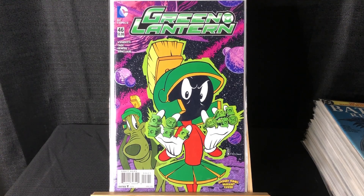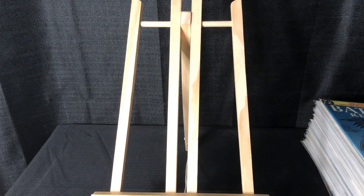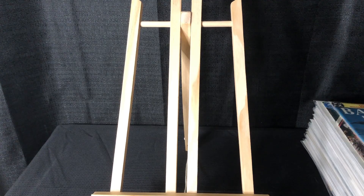We got this Green Lantern Looney Tunes cover — this is one of the more desirable Looney Tunes variants.